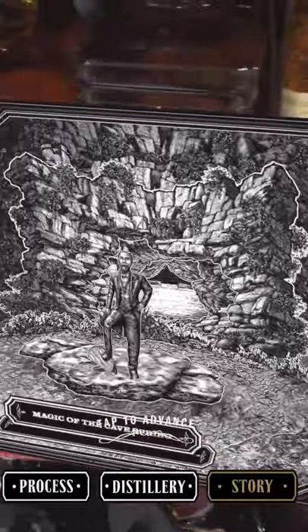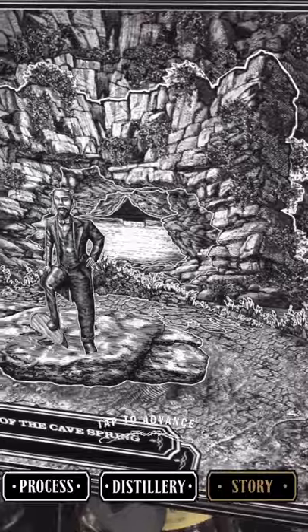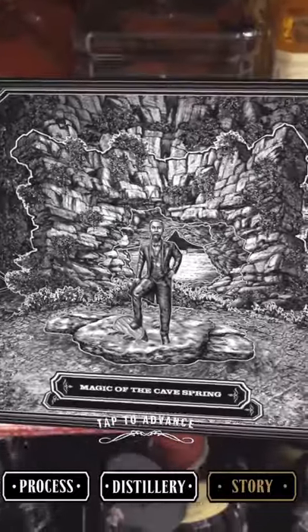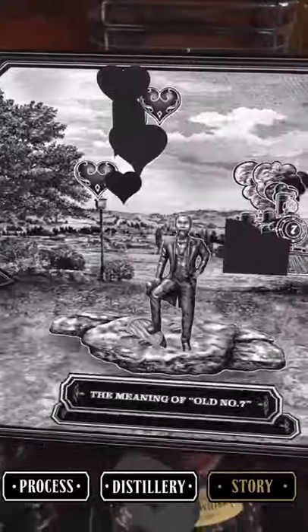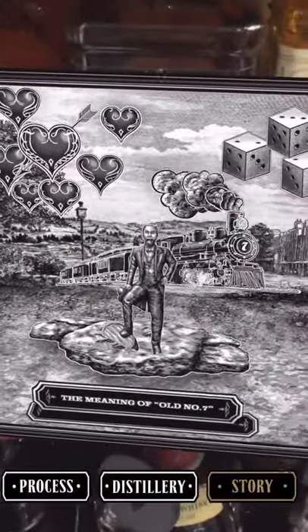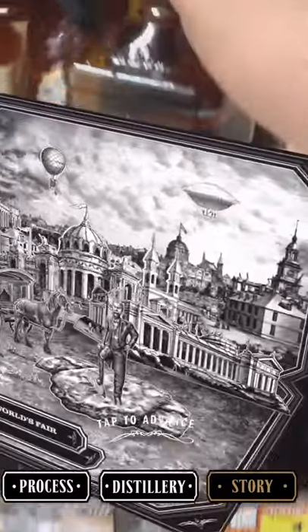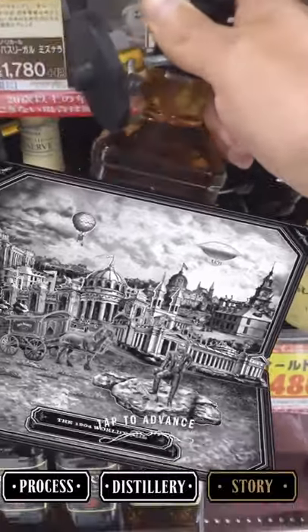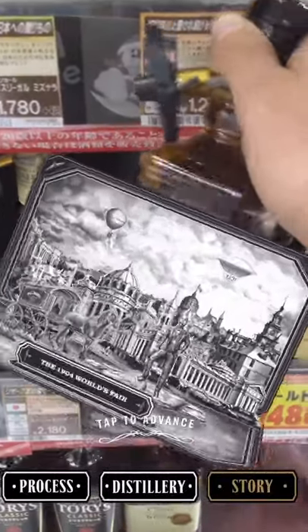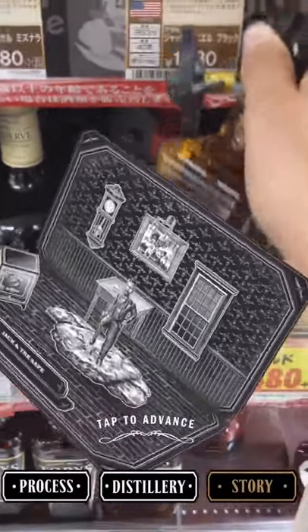The AR content begins: 'Mr. Jack built his distillery at the Cave Spring Hollow in the 1880s. The spring water flowing from the limestone cave here is the source of every drop of Jack Daniel's.' Then the 1904 World's Fair in St. Louis is shown. What a beautiful presentation — because it's a marker, I can just move the bottle and the AR presentation moves with it.